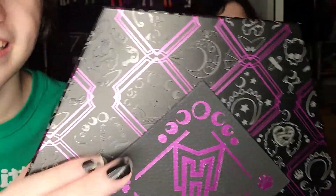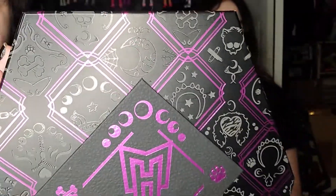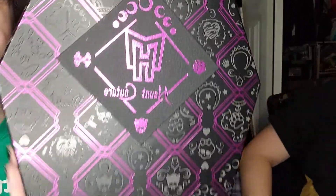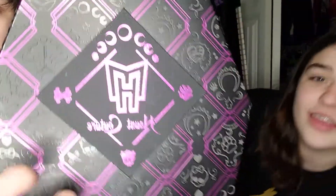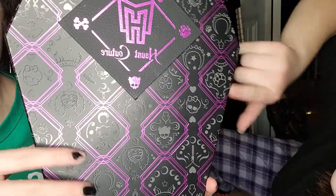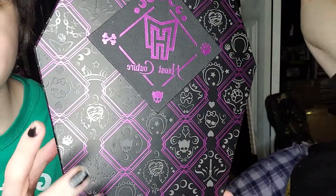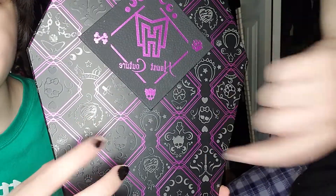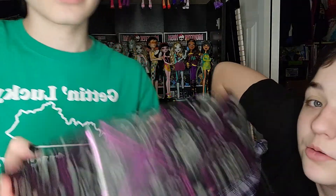The box is obviously coffin-shaped, it's purple, and it's pretty cool. There are pods and clothing details on it — like ears, zippers, and a jacket. There's a skeletal design on the back too. It's a cool box overall.